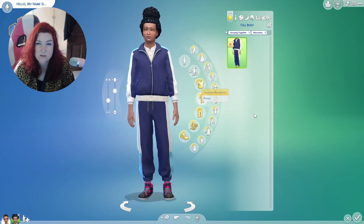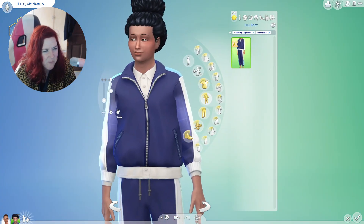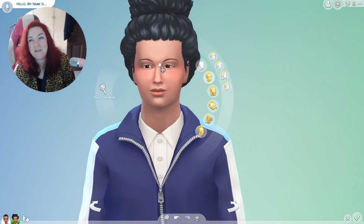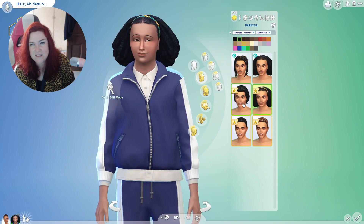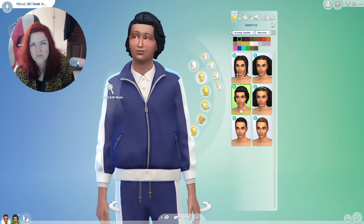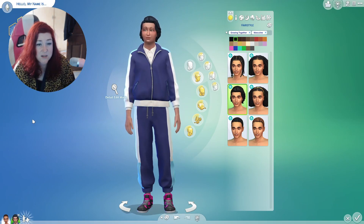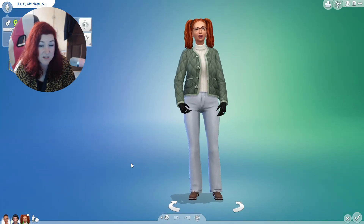Oh look, a jumpsuit — why does he have a button-up shirt under a jumpsuit? What is going on? Oh my god. Maybe this theme is retro — I don't know, I'll have to look at the items. I haven't looked at this at all, so I can't tell you. This is the first time I've seen this stuff.